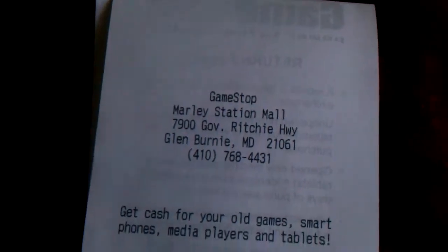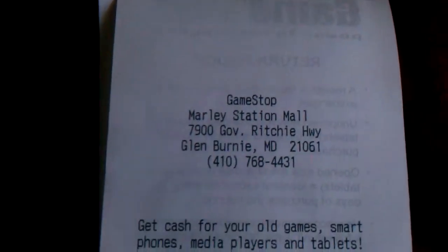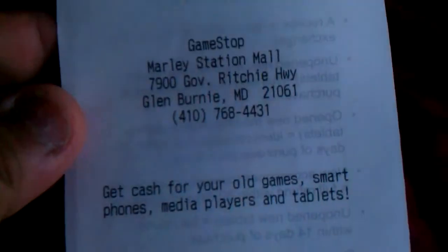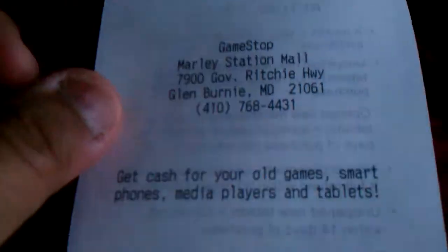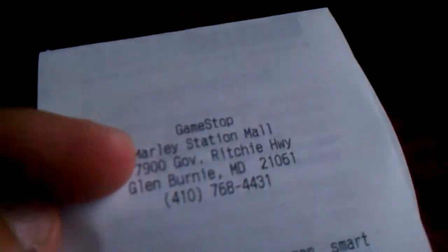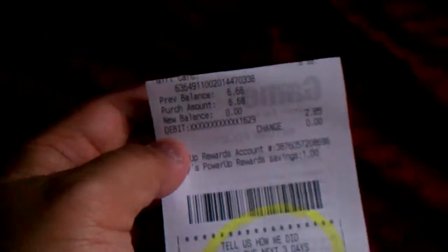What's up everybody? This is GCXBU and today I'm going to do an unboxing from The Data Button GameStop from the Modern Station Mall in Glen Burnie, Maryland. First of all, that's a little far away from the Annapolis Mall, which is like 15-20 minutes from Glen Burnie to Annapolis.